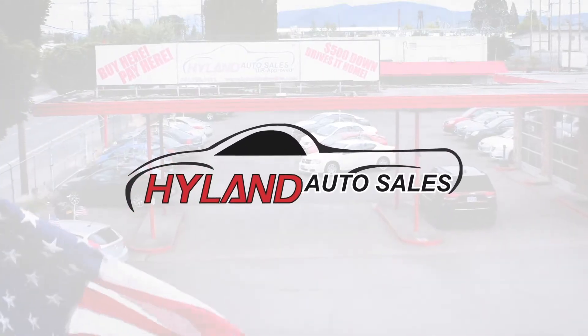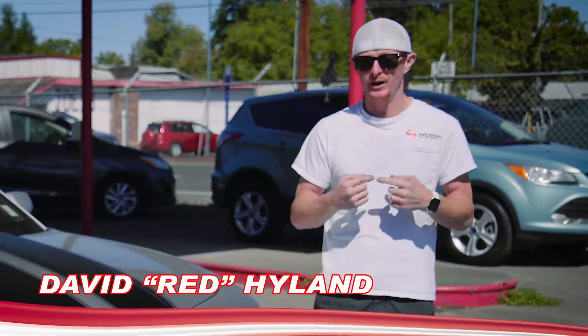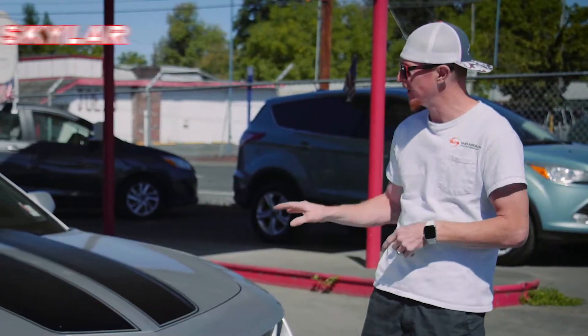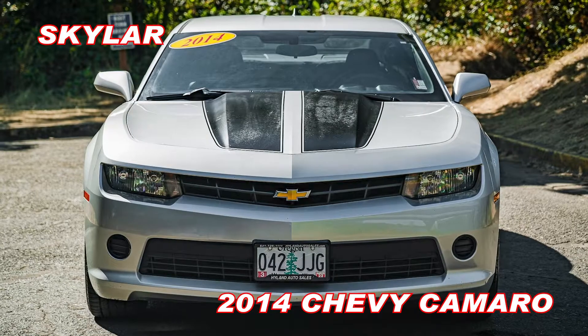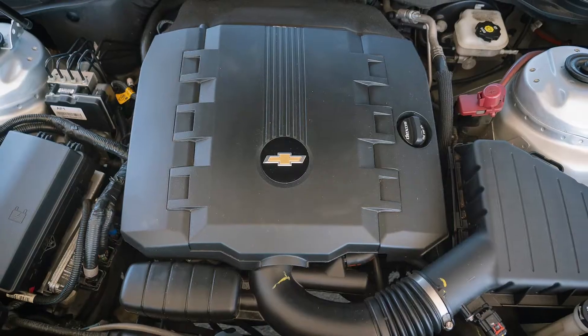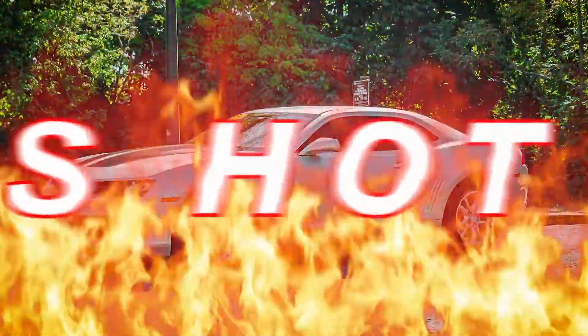Hey guys, welcome back to Highland Auto Sales in beautiful downtown Springfield. I'm Red. This lovely lady right here is Skyler. She's a 2014 Chevrolet Camaro. She gets an EPA estimated 28 miles per gallon and she is my Red Hot Ride of the Week.